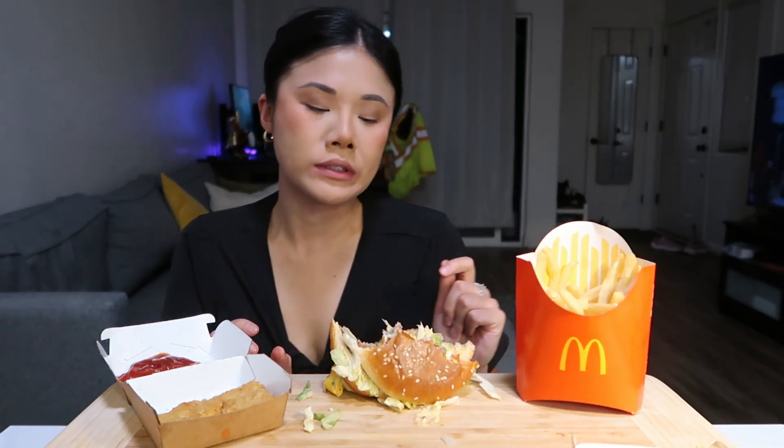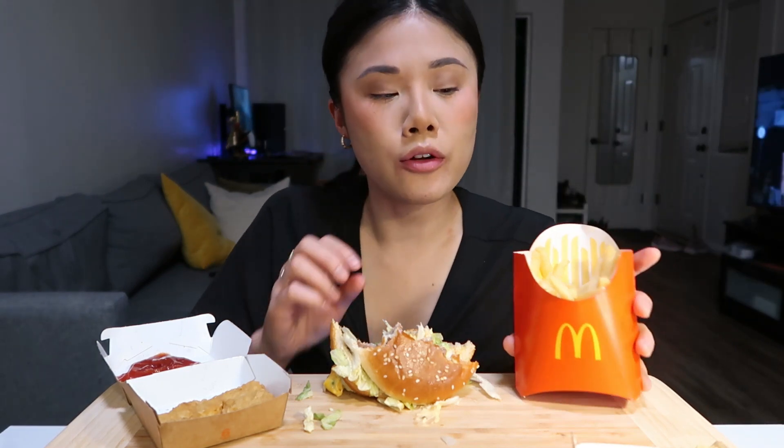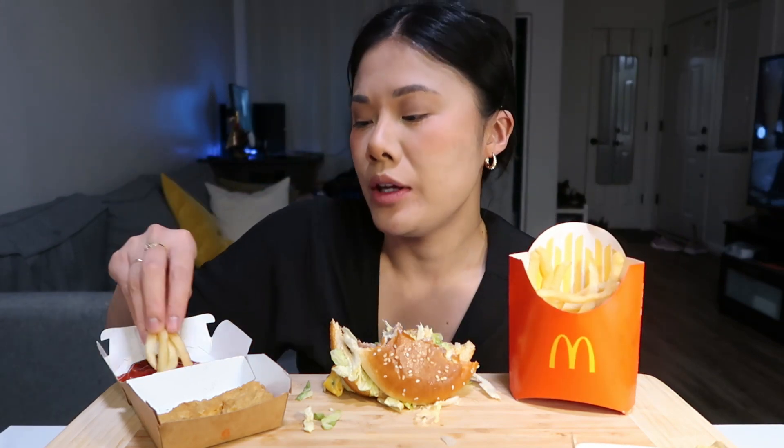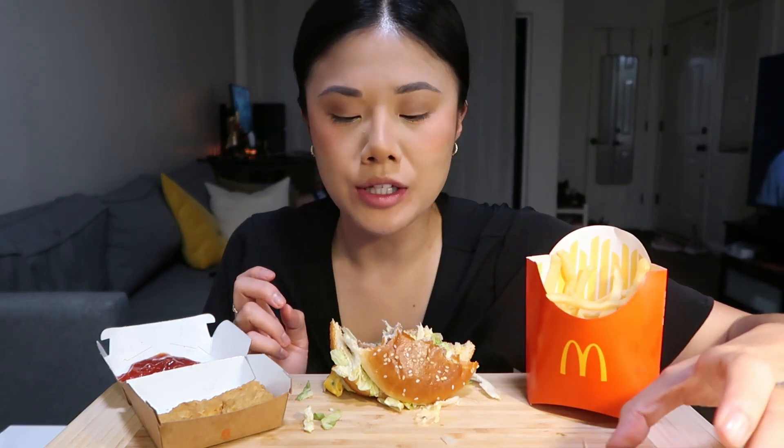Do you know what is actually my favorite item to get at McDonald's? My favorite item is the cheeseburgers — the singles. They're so good. What makes McDonald's cheeseburgers so good is the pickles and the ketchup and the little diced onions. But a Big Mac is so classic.